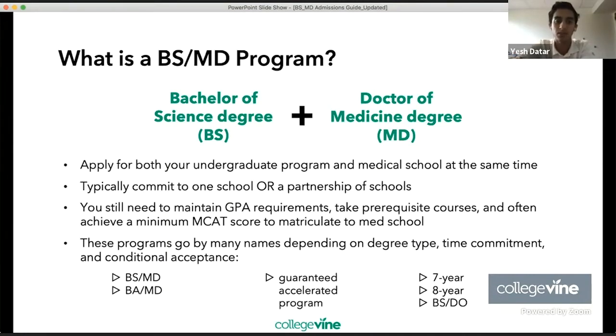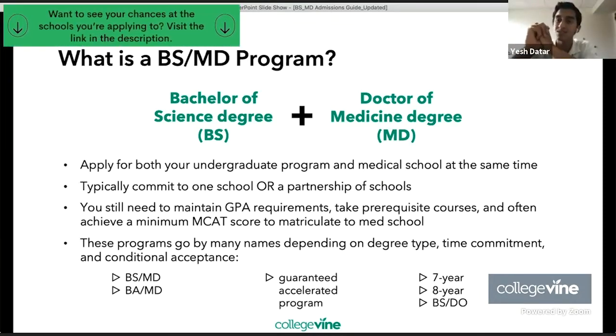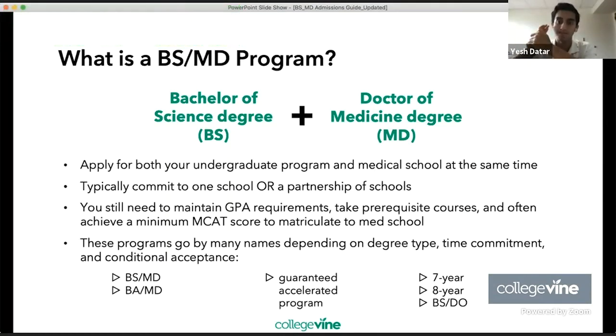Typically through one of these programs, you'll commit to one school or a partnership of schools. If you're committing to one school, it could be something like the program at Boston University, where as a high schooler you knew you were going to undergrad at BU and then matriculate to the BU medical school — essentially committing to one school over the next seven years.